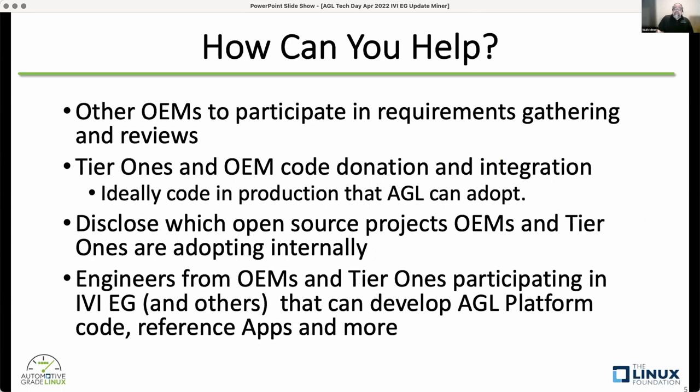To help, we really need other OEMs to participate. Toyota has participated, Mazda has participated a little, but we need other OEMs to participate in requirements gathering and reviews of those requirements — what's important to each OEM and also what's not important. In some cases, we've gone off and written software that nobody's really interested in, so we want to avoid that. We need other OEMs and tier ones to participate in gathering and reviewing requirements.